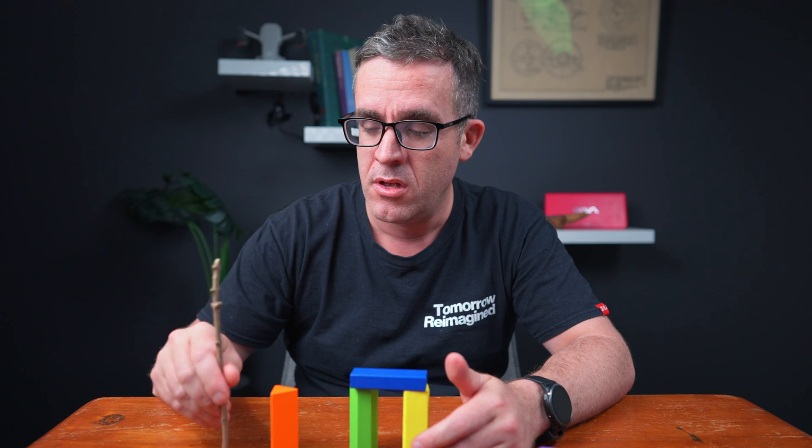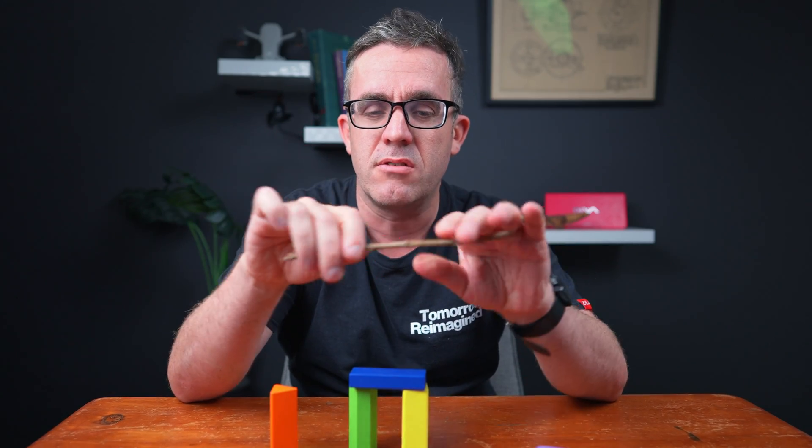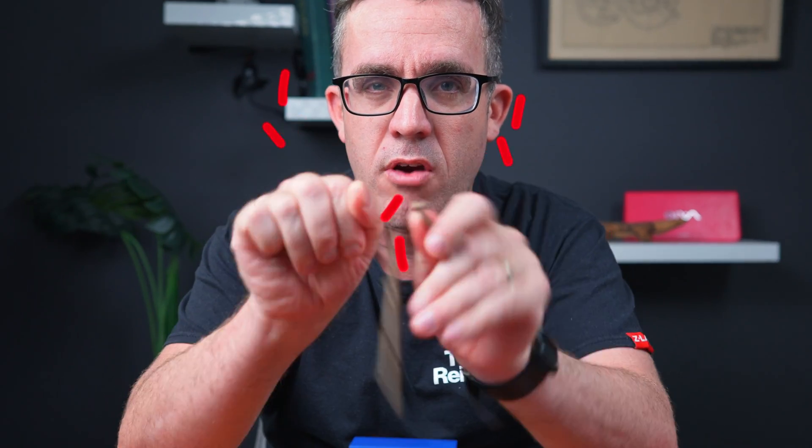So if you've got something like a block — or even better, a stick — you can see that it can apply a lot of compression force. We can have a lot of compression force, we can have a little bit of tension force, but we can easily crack it by just bending it. With just a little bit of force with a couple of fingers, we can crack this system.